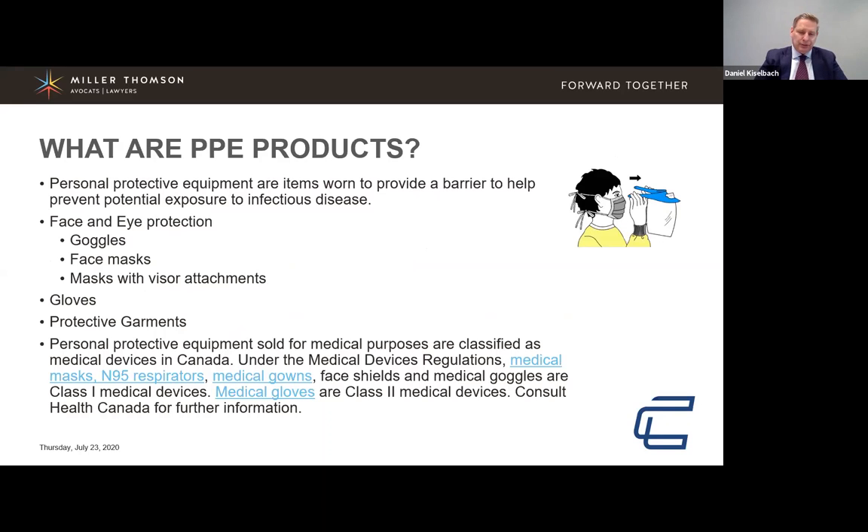China is the dominant player in the supply of PPE. There has been a severe shortage, and countries have been outbidding each other for supplies that sometimes have not been delivered. As of mid-June, 55 million face shields were ordered but only 17 million received; over 1 billion gloves ordered but only 42 million received; 126 million gowns ordered but only 4 million received; 20 million liters of hand sanitizer ordered but only 7 million liters received. With a potential second wave, there may be another scramble for PPE.